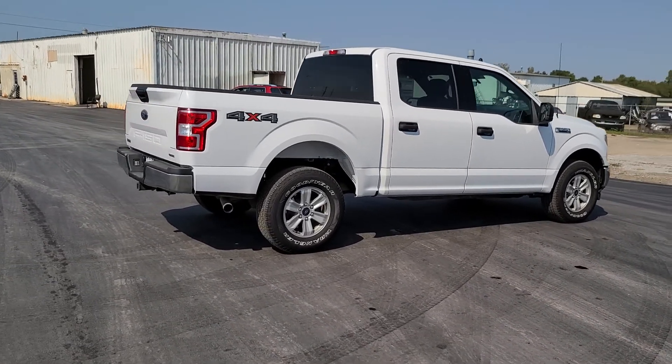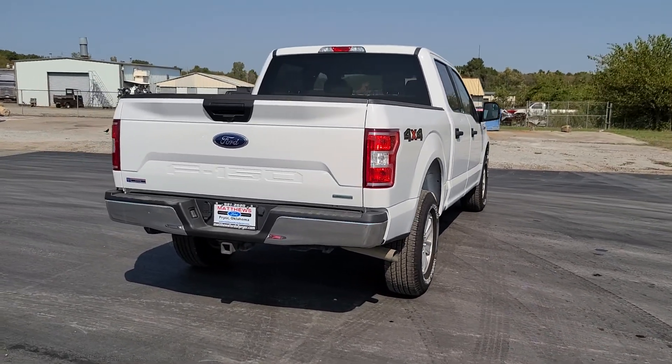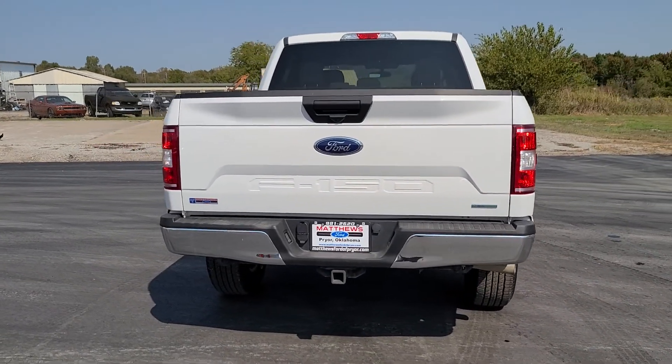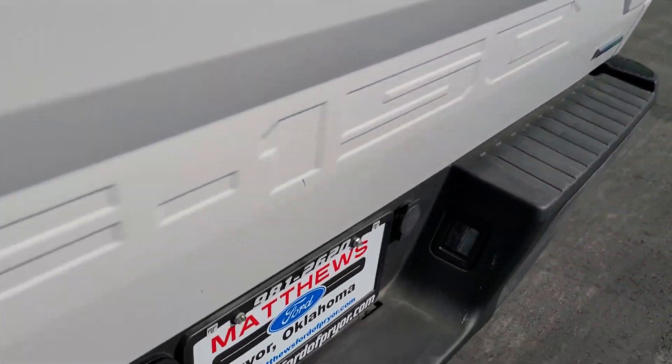Available options let you customize its hard-working bed so you can be more productive than ever before. These are just some of the great options this vehicle comes with: electronic stability control and four-wheel disc brakes.